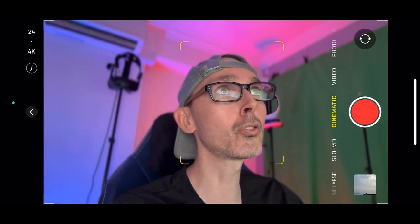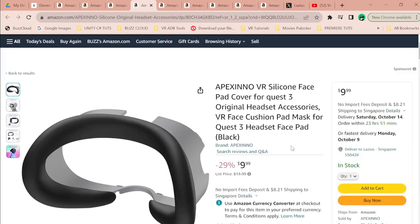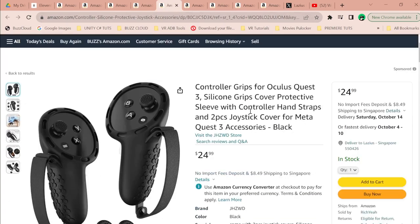Looking at other accessories on Amazon, there's the Apexino VR silicone face pad cover for Quest 3 — a silicone version of the cloth or fabric interface. There are also controller grips, which I think will be very useful, especially when you want to throw objects in games like Contractors, Population One, or Half-Life: Alyx. Having proper straps is quite nice.